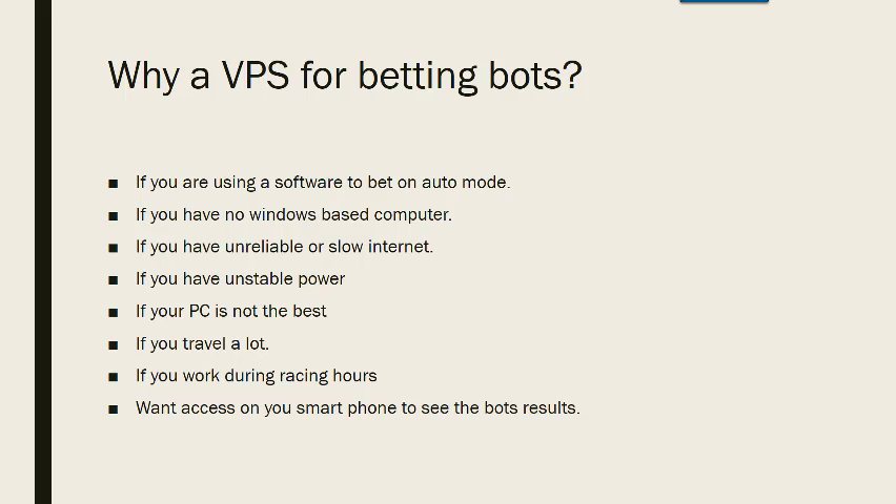If you travel a lot like I do, then you don't have to worry about starting the bot every day because it keeps on running 24/7 on the VPS, and you can access it on your Android phone, iPhone, or iPad. If you work during racing hours, you have the security of knowing that the VPS is doing all the work, and you can access it on your phone to see how your bets are going for the day.